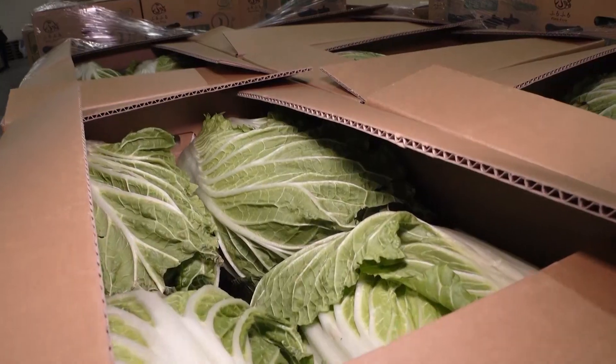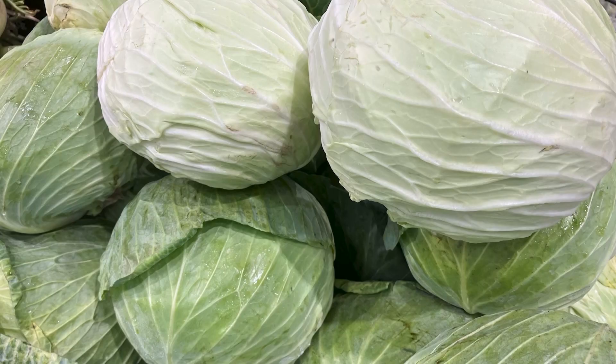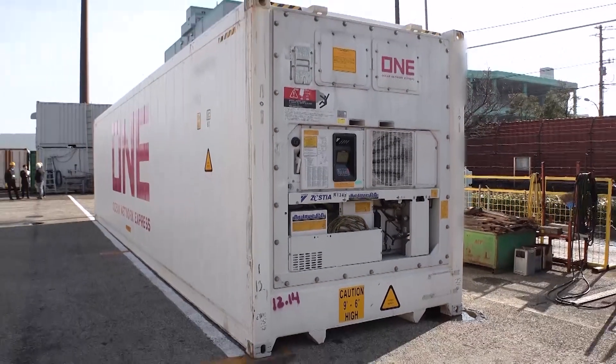Exports from Japan go to various Southeast Asian countries, primarily leafy greens and fruits such as muscat grapes, sweet potatoes, cabbages, peaches, and mandarin oranges. We can deliver them to Singapore in about 10 days. By using CA containers, the produce can be put on local store shelves ripe and ready to eat.